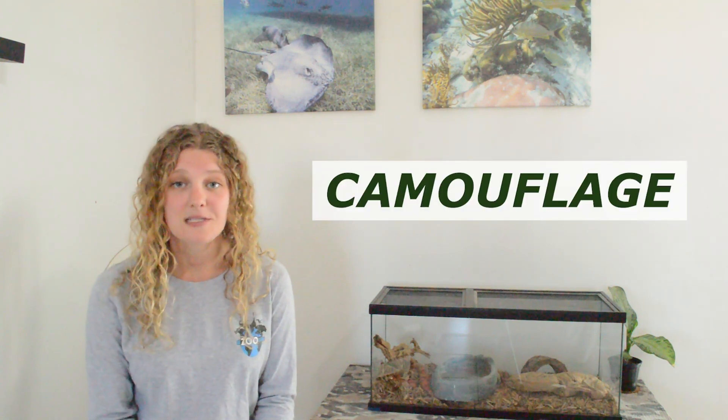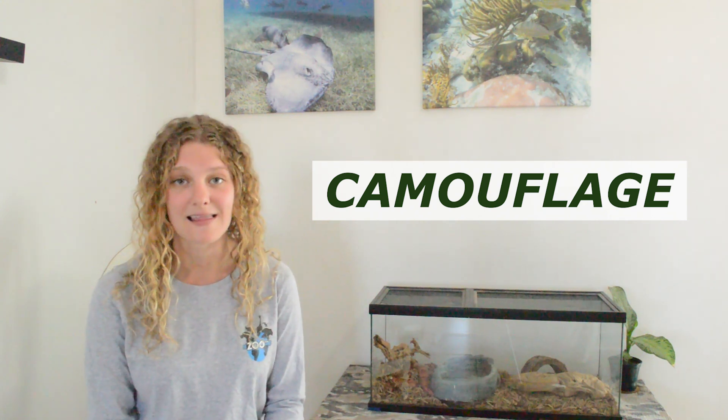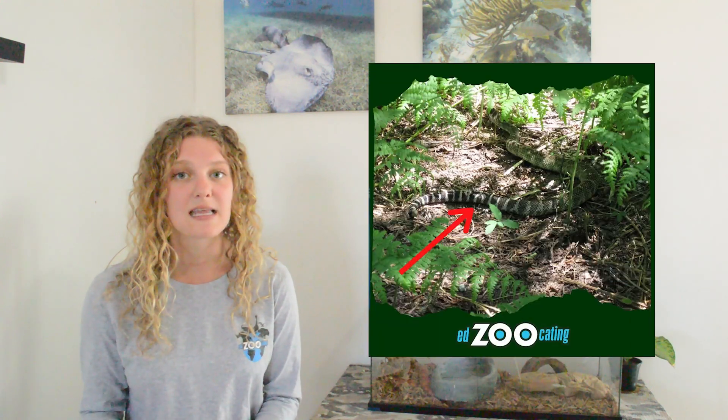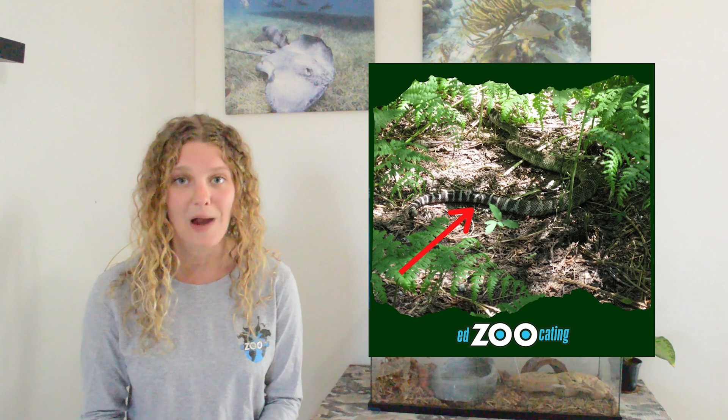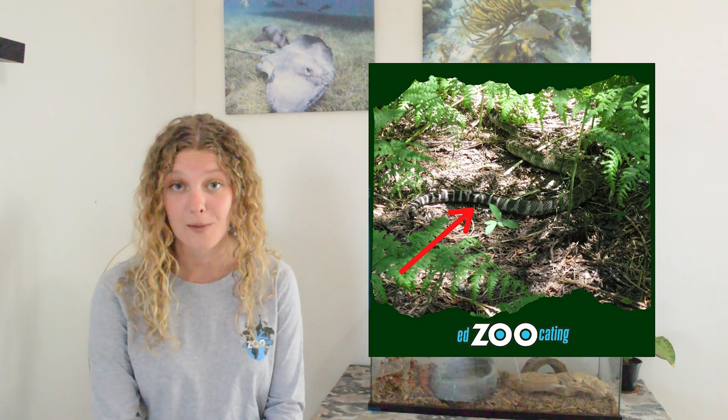One of the coolest things about rattlesnakes is their ability to camouflage. Different species will be different colors and have different patterns based on where they live. If you had a rattlesnake that lived in an area where there was a lot of red coloring in the rocks, you would probably see those rattlesnakes having a red color to their scales. Just like if one lived in a dark forest, you might see them being a dark green or brown color that helped them blend into the leaves on the forest floor.